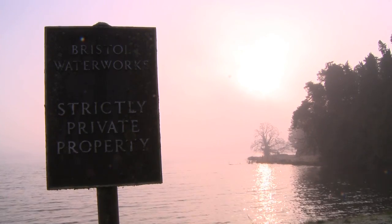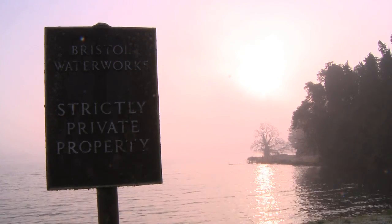Hello and welcome to Wilderness TV. This week we take a look behind the scenes of Bristol's Water Hatchery at Ubley, and talk to Tony Donnery about the move to stocking triploid trout.